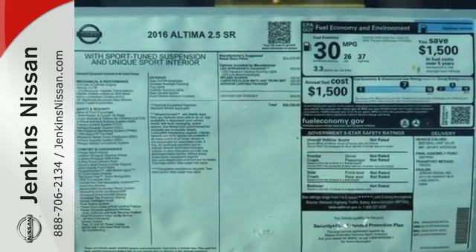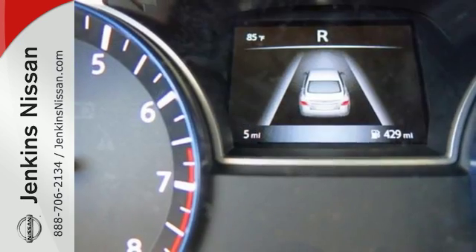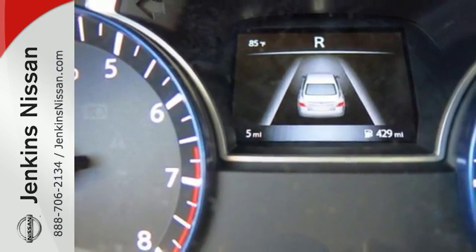Feel safer on the road with vehicle dynamic control featuring traction control, plus a tire pressure monitoring system and advanced airbags. It's time your ride kept up with your expectations.